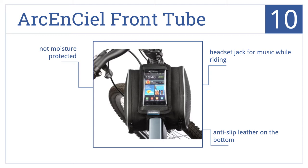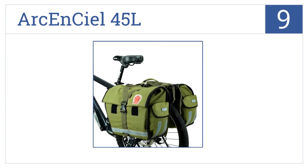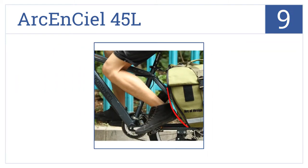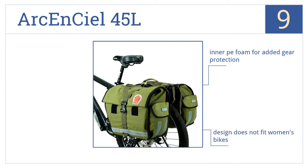At number nine, the stylish Archon CL 45L is a premier choice for your long-distance adventures. It's made of waterproof encryption organic canvas and has a 130-pound maximum load capacity. It also includes inner PE foam for added gear protection and great accents on both sides, but the design doesn't fit women's bikes.